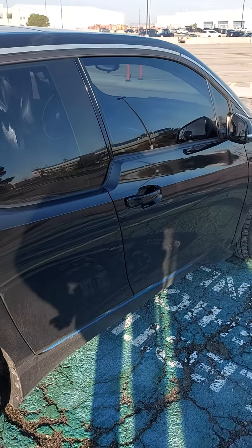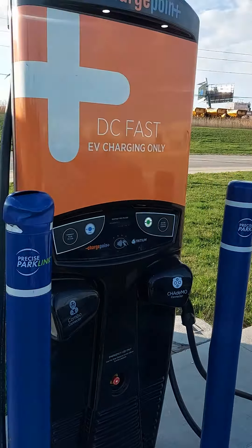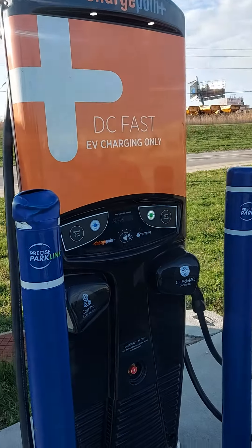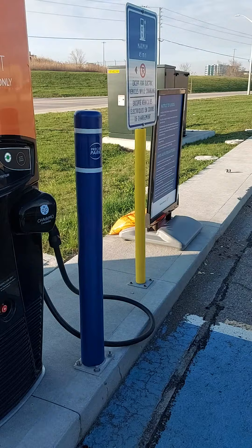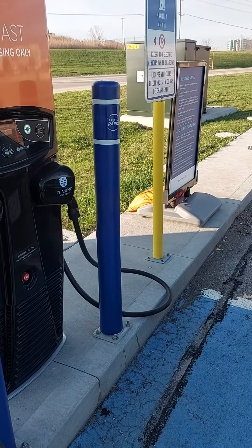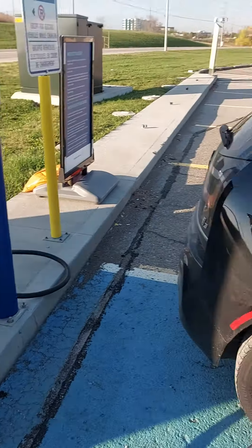Hi y'all, so this is my i3 and I'm at a ChargePoint station. This is in Toronto — well, it's really Mississauga, but I guess for international purposes this is Toronto, Canada. It's Etobicoke actually — Etobicoke slash Mississauga.